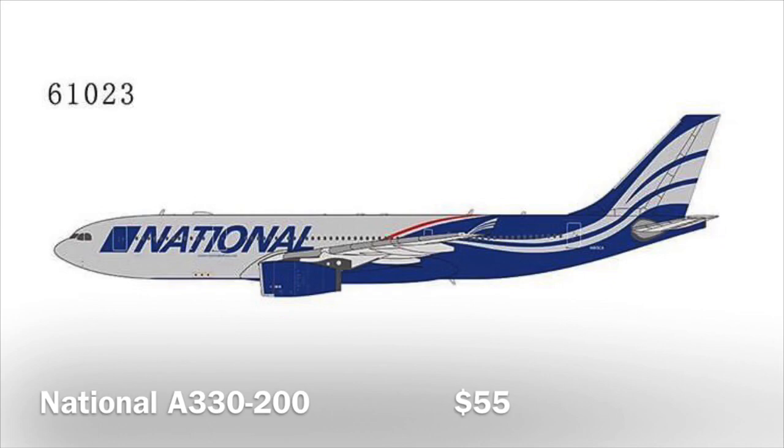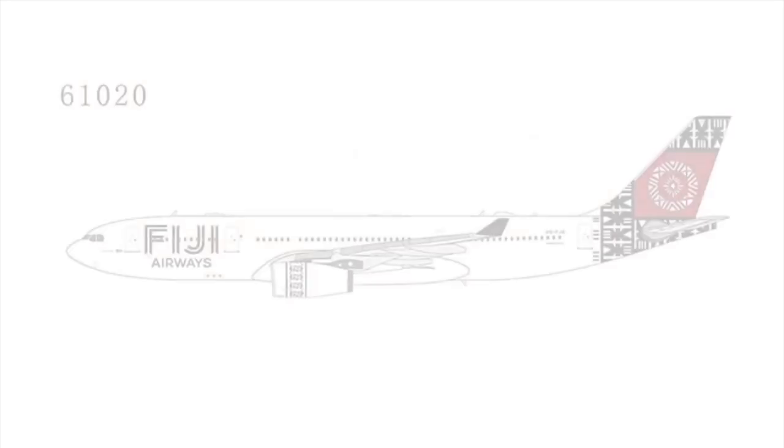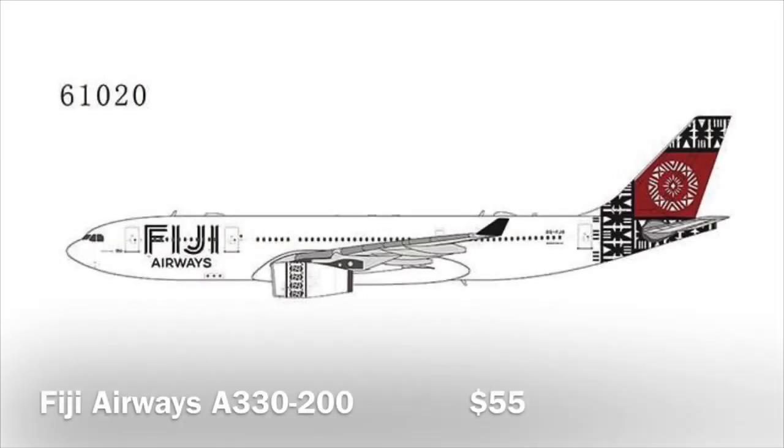Next up we have a National Airlines A330-200. The model looks all right, but I don't think there are gonna be that many people looking for this model. I know JC Wings released one in 1/400 scale a while back, and I just don't think this one is gonna be that popular. For that reason I'm gonna say this one is gonna sit on shelves as well.